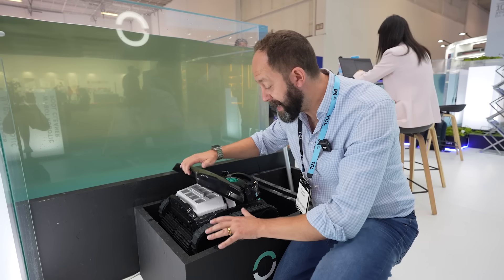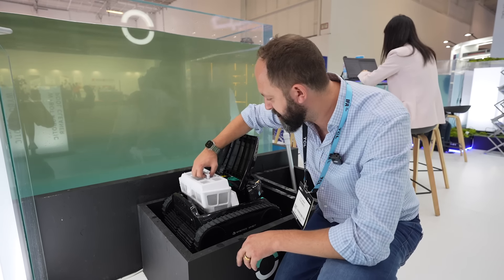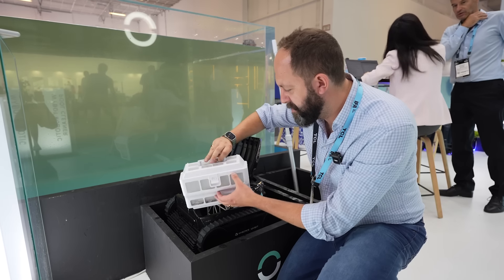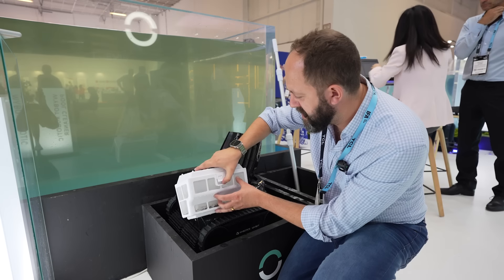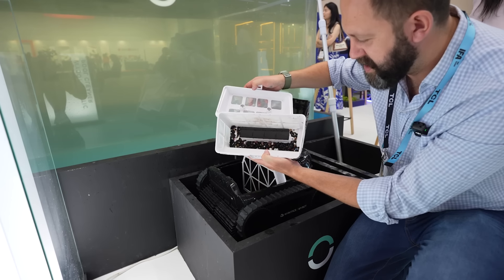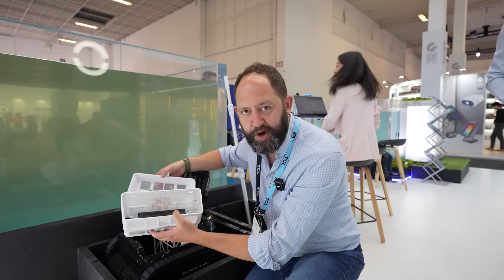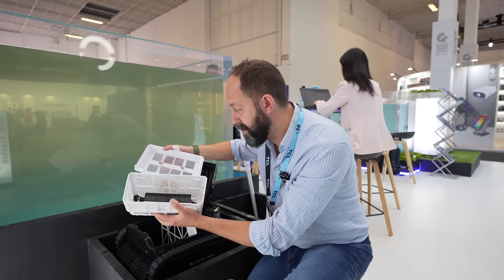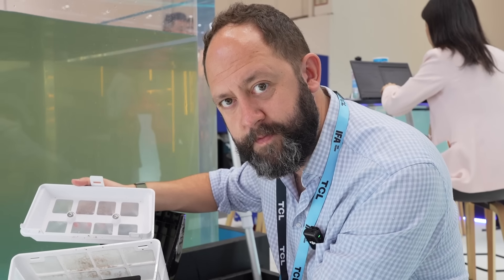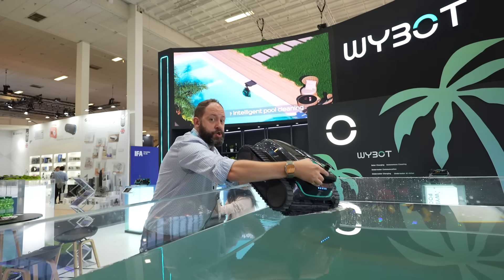Now it's finished cleaning, we can take a look at what it's managed to sweep up. It puts everything into this large filter basket on the back — you can see the stones inside already. If I just open this up, there's all the stones. That's really efficient — probably the most efficient robot I've come across. Big thumbs up. Once you've emptied it, you just drop it straight back in the pool.